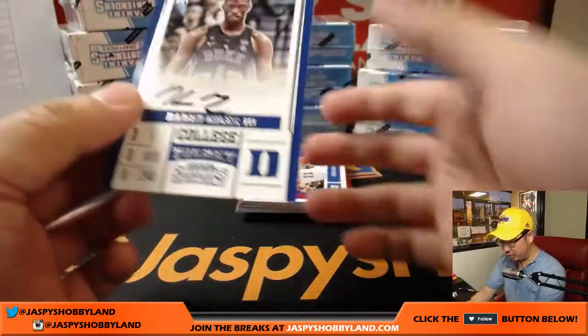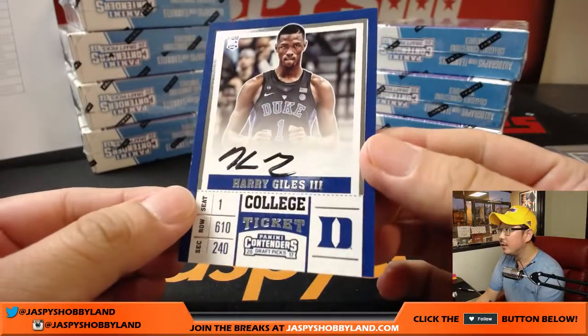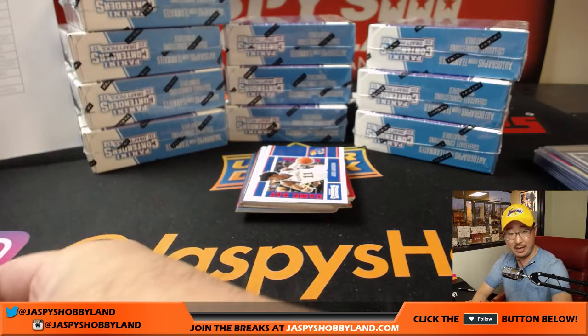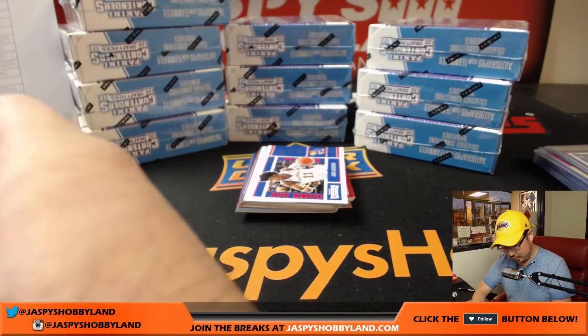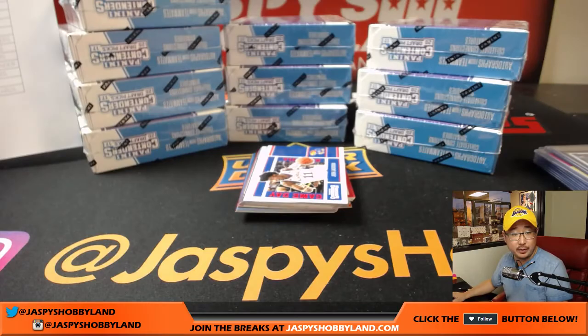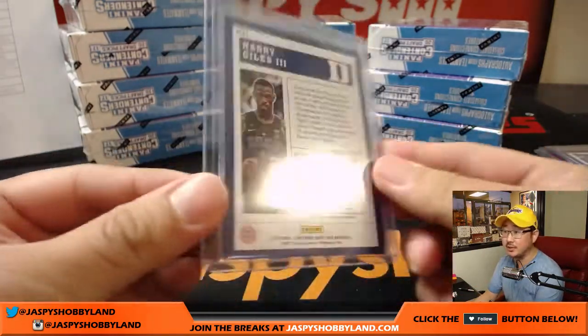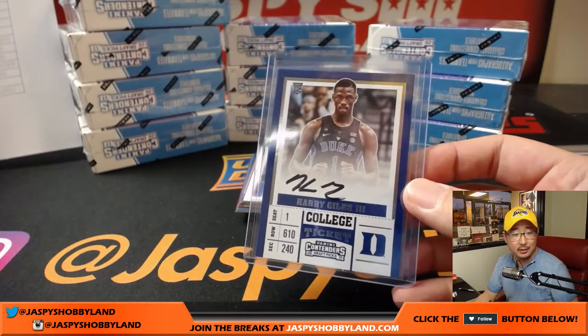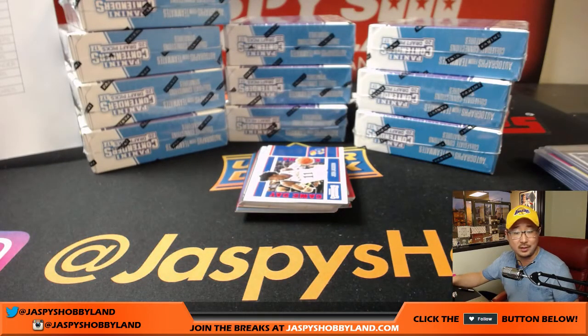We've got Harry Giles III. Some have on-card autos like this one, some do not. Harry Giles III goes to the Sacramento Kings — the Blazers picked him from a pick via Grizz, Denver, and Cleveland, but ultimately traded to the Kings.